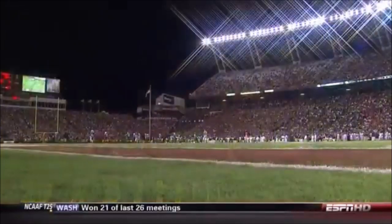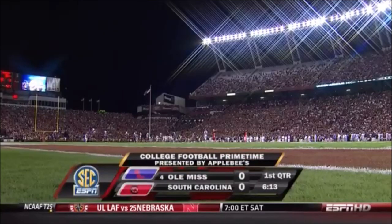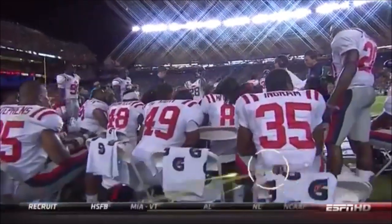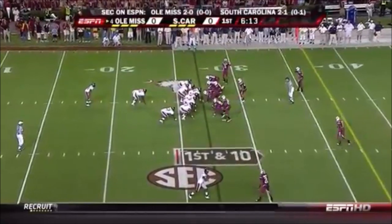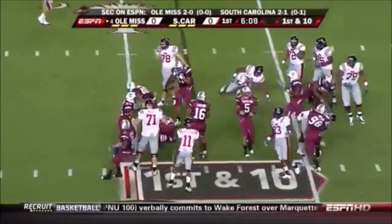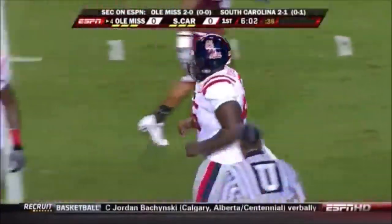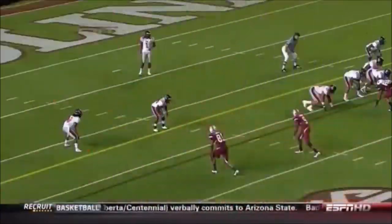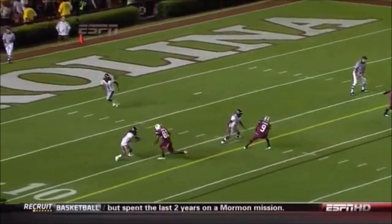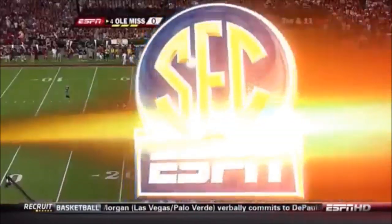The strength of that Ole Miss defense is up front in the defensive line — they're going to rotate guys all night long to bring constant pressure on Steven Garcia. Going back to that turnover: the reason Garcia had to hold onto the football so long was because he was trying to get a double move to Torrey Gurley. Gurley never sells the slant and go, and Marche Green — the corner — had easy coverage, and that's what forces the turnover.